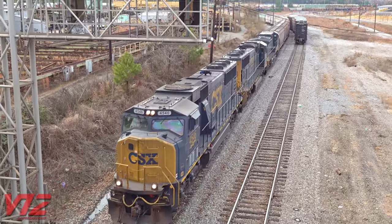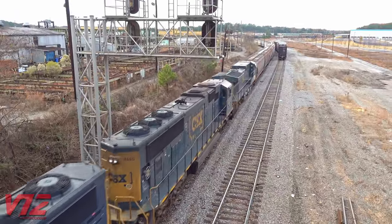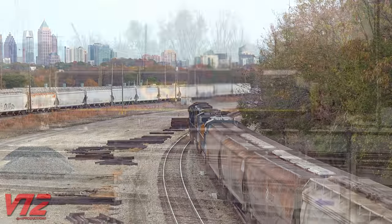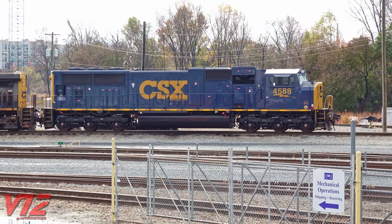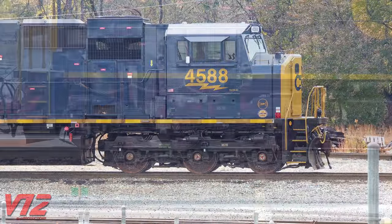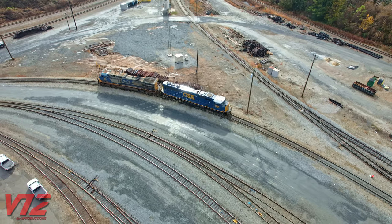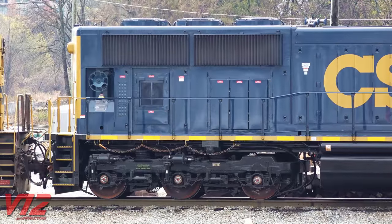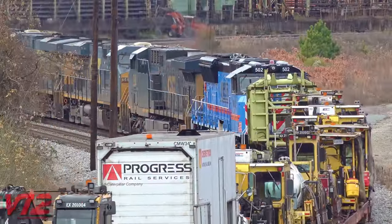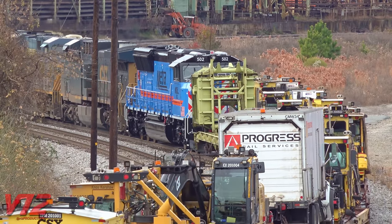CSX has also refurbished and reactivated some of its old SD70MAXs. The work on those was done at the company's Huntington, West Virginia shops. CSX designates these as SD70ACs. The lightning bolt on CSX locomotives indicates they have AC traction motors. 4588 was built for Conrail in 1998. There are no flared radiators here, and all the axles are powered. These new METRA locomotives, like 502, also used to pull freight.